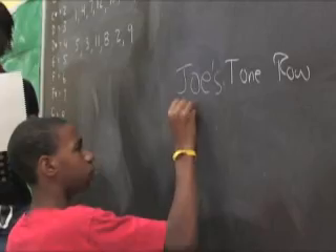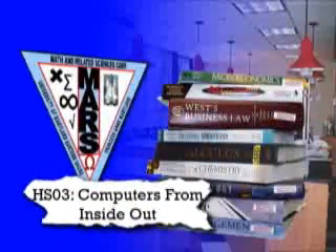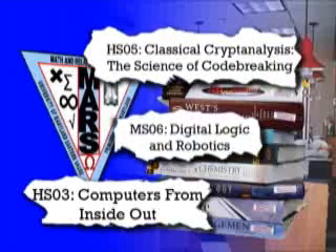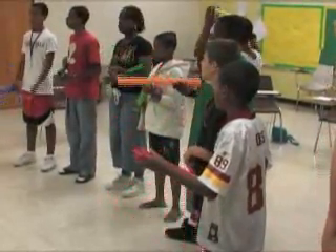Atkinson says the tone row exercise is a typical one for MARS, giving students a new perspective on their school subjects, capturing their interests with courses like computers from inside out, classical cryptanalysis — the science of code breaking — and digital logic and robotics. And then try and teach them sort of the cool side of math and science. It's not supposed to be seventh grade all over again. It's supposed to be something that you might not see during the normal school year but is still math related and still interesting to get people's attention.